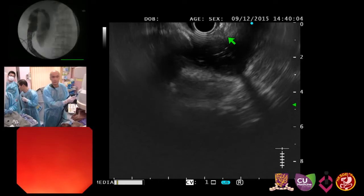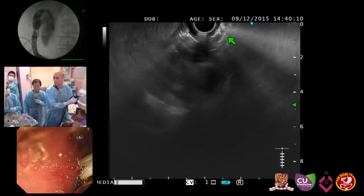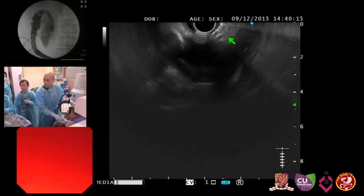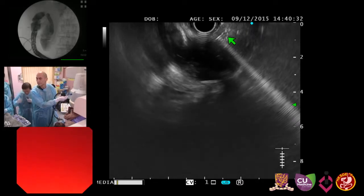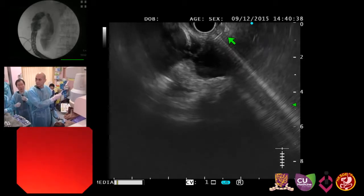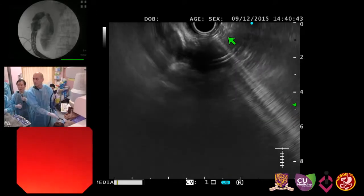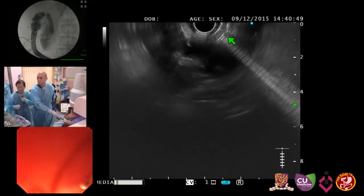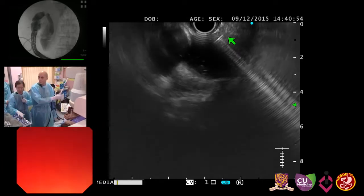I'm going to start puncturing now. I feel some resistance — the needle is not inside yet. Manipulating the needle in the duodenal second or first part is sometimes difficult because the scope tip is angulated. The needle went somewhere but we need a clearer view. I'll puncture one more time because I don't think I'm inside yet.